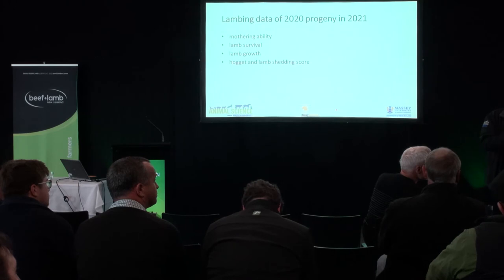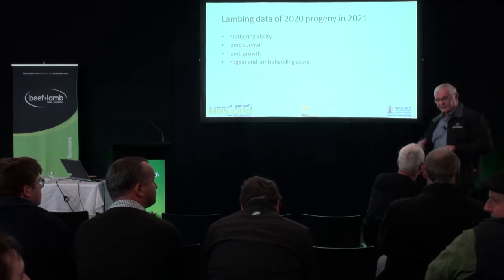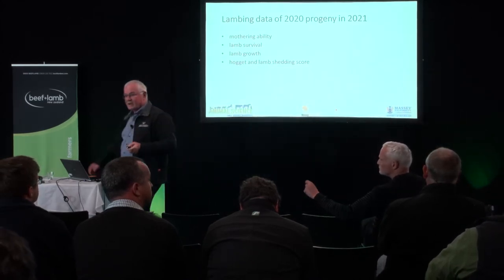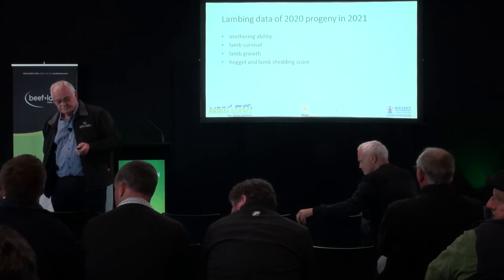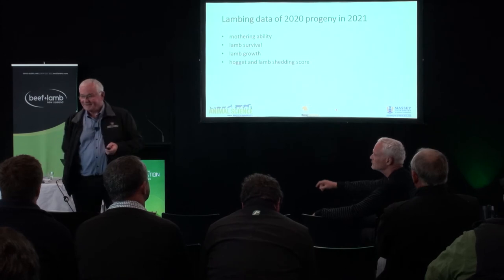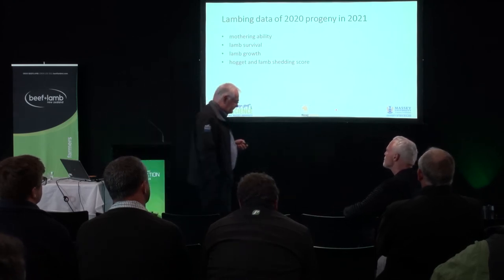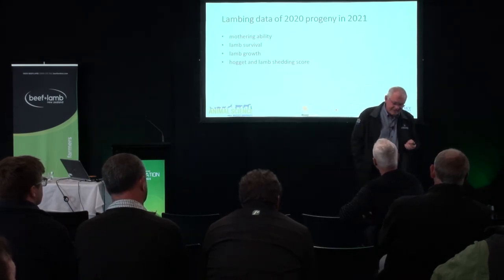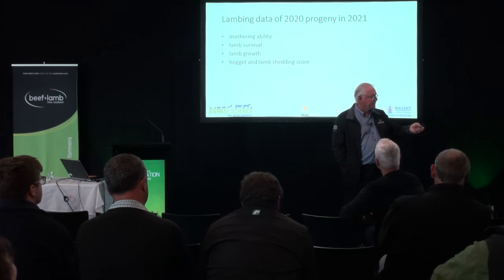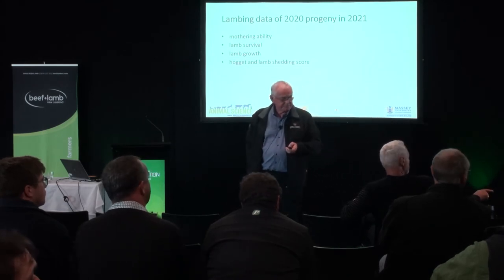Incidentally, they wanted to use the Wiltshire rams on their cull mob as terminal sires — they liked the progeny, which is an interesting statement. A question about feet: the breeder of the rams was very particular about feet. On facial eczema: the maternal side of the flock is Lancorr-based, so it is facial eczema tolerant, and the Wiltshires we got are also facial eczema tolerant.